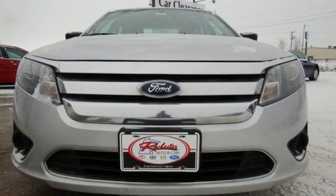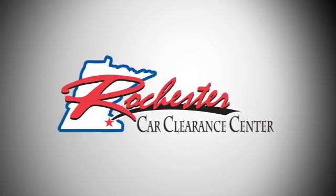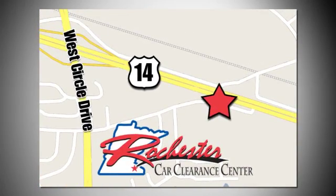Come in today and enjoy a new driving experience. At Rochester Car Clearance Center you get our best price, bottom line. We are conveniently located on Highway 14 West near West Circle Drive.